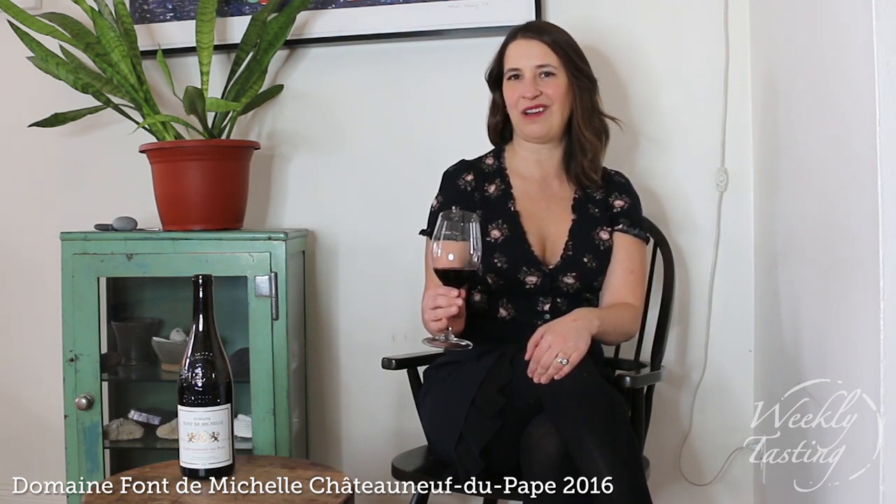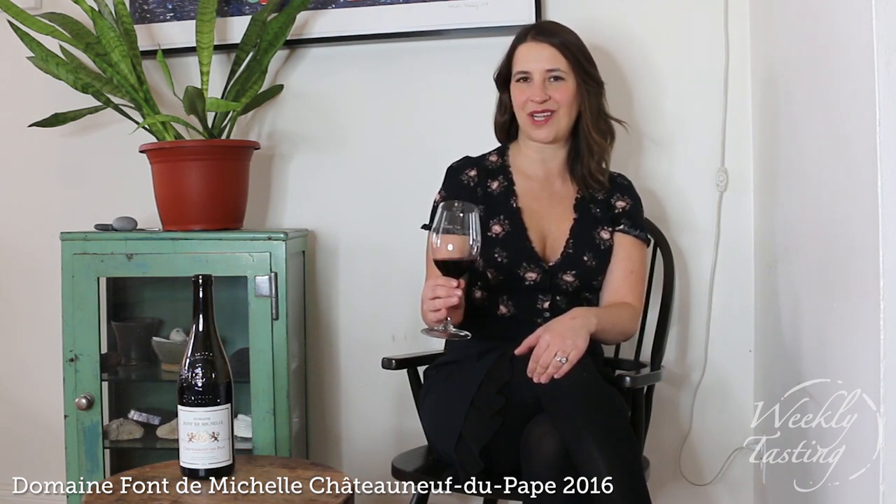My favorite grape is Grenache — the red grape — and this is 70% Grenache with a bit of Syrah, Morvedre, and Cinco, which are all classic grapes that are grown and blended with Grenache in Chateauneuf-du-Pape.